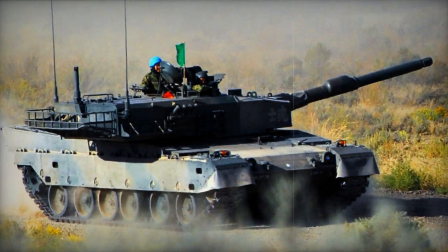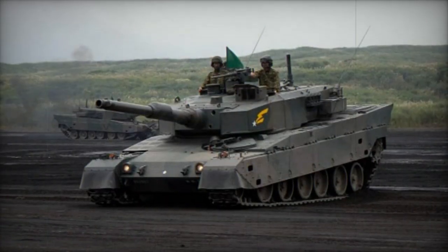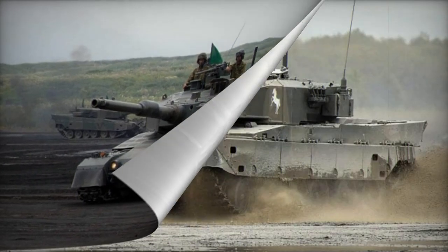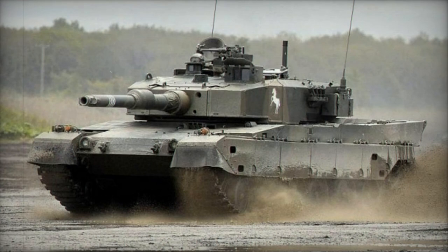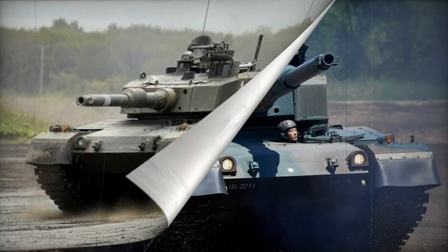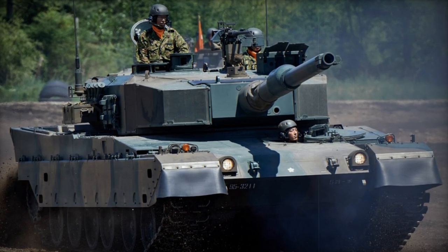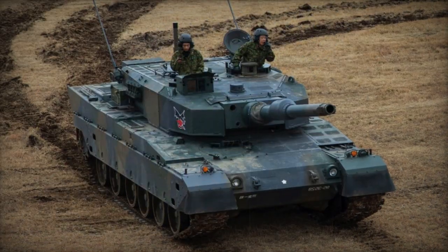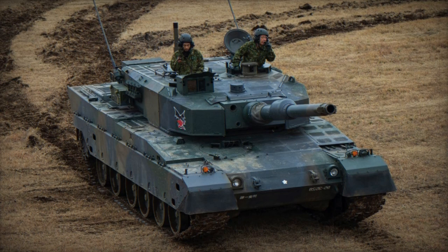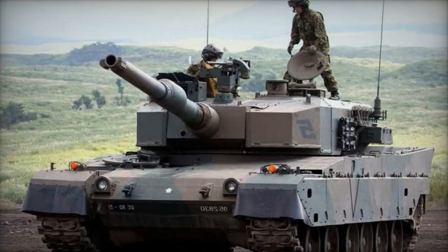The tank's auto-loader holds 20 rounds, with additional ammunition stored in the front of the hull. Mitsubishi developed the tank's computerized fire control system, which was considered one of the most advanced globally during its introduction. This system offers high first-round hit probability, accurate mobile firing, and a hunter-killer engagement capability for rapid targeting of multiple threats. The tank commander uses an independent panoramic sight to locate targets, after which the gun automatically aligns with the target, and the gunner completes the targeting and firing process.